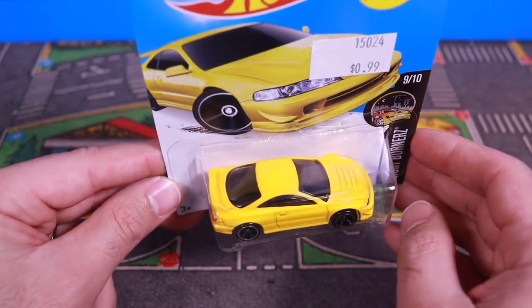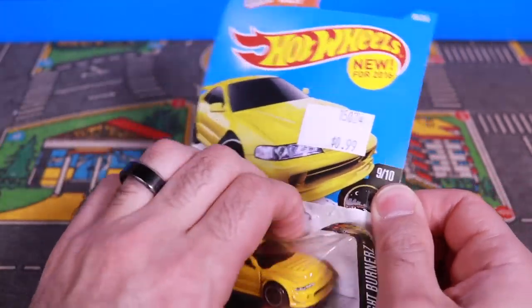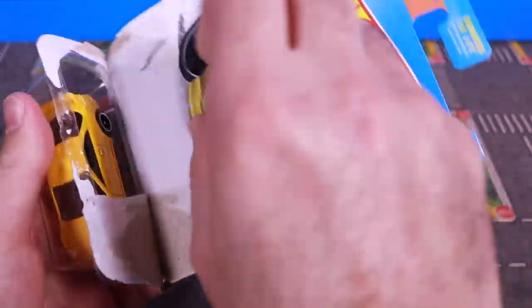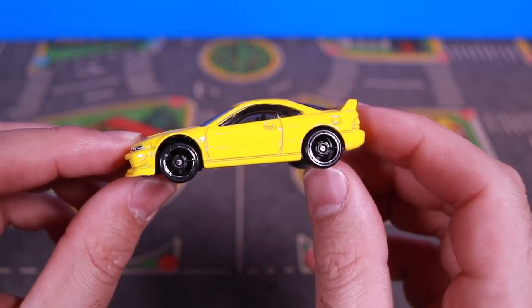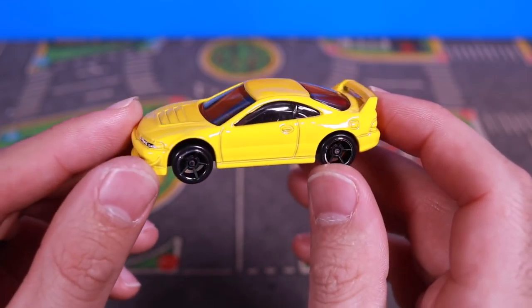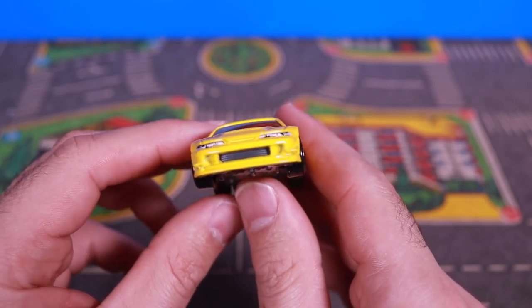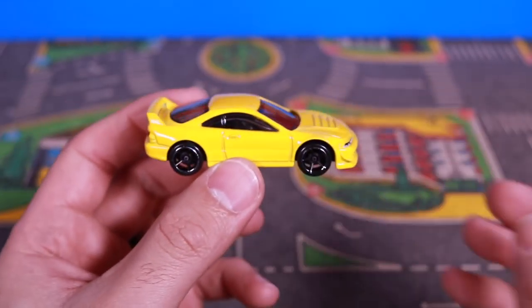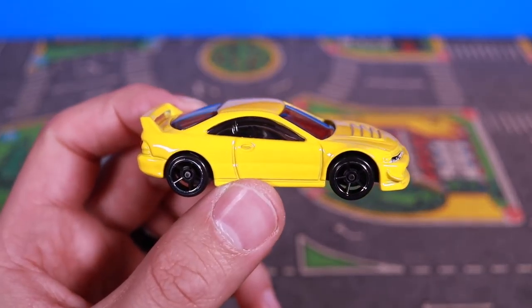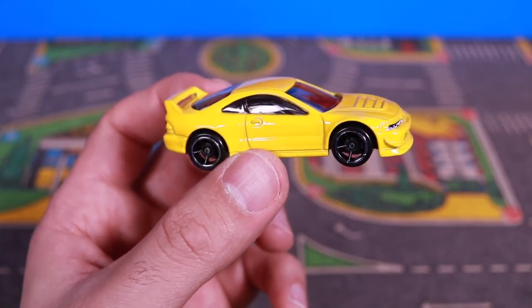I love the yellow and black color combination. Let's go ahead and open it up though, get that nice look at it, and there it is — the black and yellow. Awesome looking. Love yellow. Yellow is my favorite color, in case you guys didn't already know that. So I love yellow Hot Wheels cars, and gotta love the yellow and black color combination. It's very, very nice.